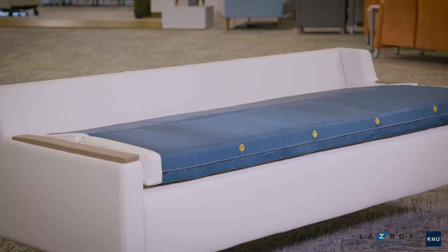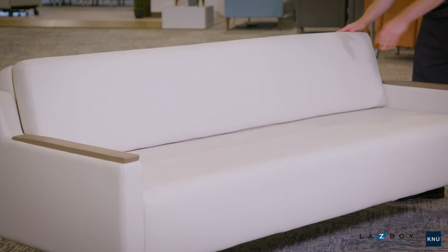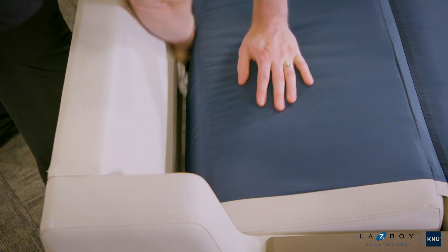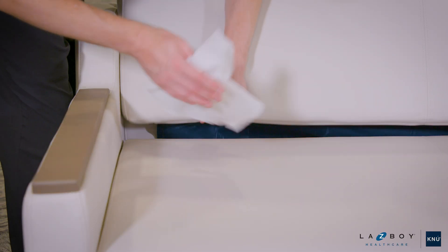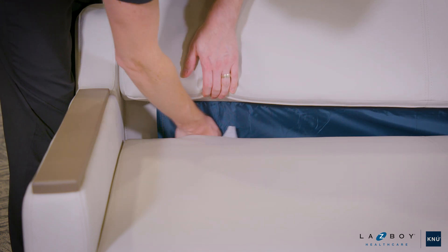With no complicated mechanisms to jam or degrade over time, Kinsley remains user-friendly and functional throughout its extended life cycle. Kinsley's cleanability features were developed to address specific requests from healthcare facilities. Whether in the sofa or sleep position, dual clean-out openings allow spills and debris to fall straight to the floor, where the high-leg design allows quick, efficient sanitation.